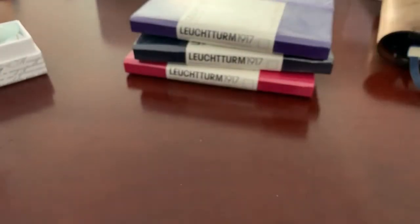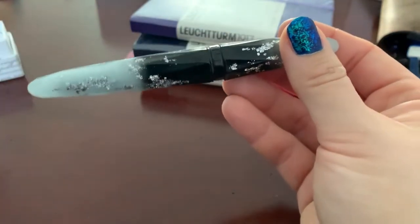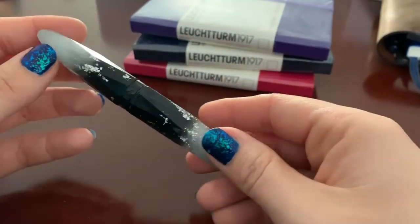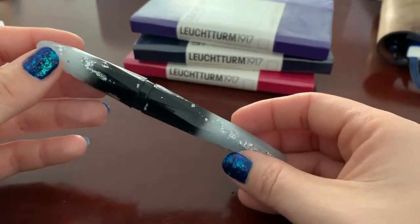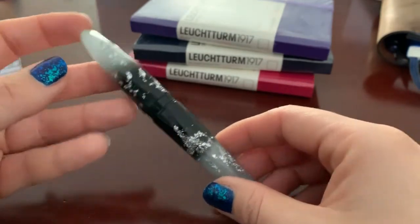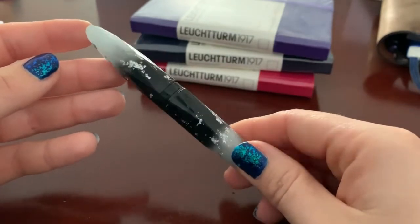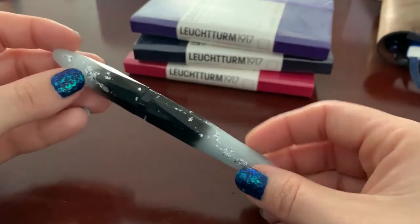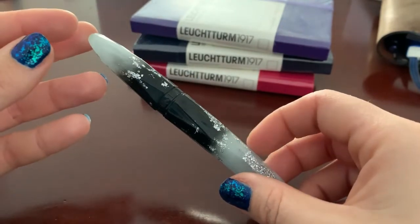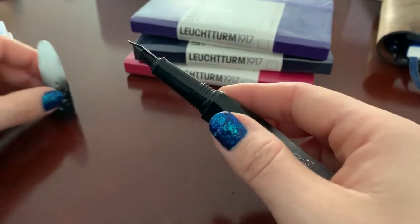Let's go back to the pen we were actually discussing — the Benu pen. This is the glow-in-the-dark version. I don't think I can show you that right now, which is kind of sad, but the ends glow in the dark — I'll try to find some pictures and link them in the description. That glittery finish just makes me really happy. I tried to sort of match my nails to the pen, but the pen is much lighter. I haven't written with this yet, I haven't inked it yet.